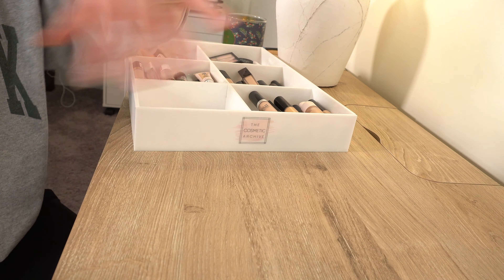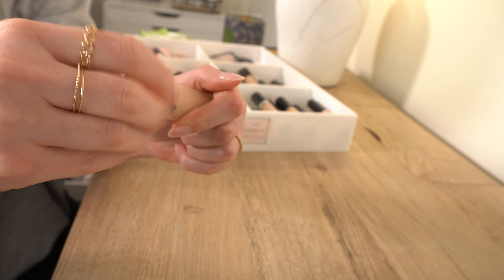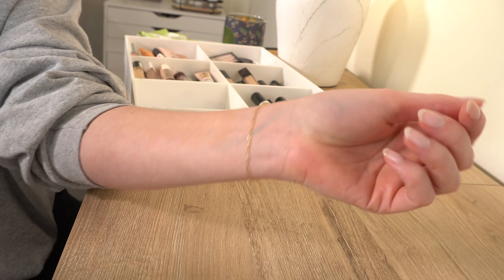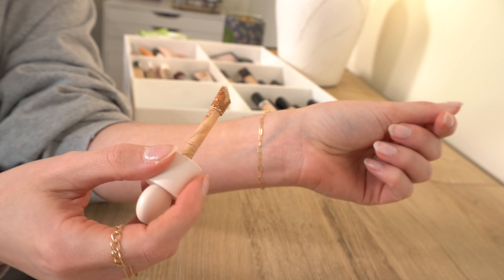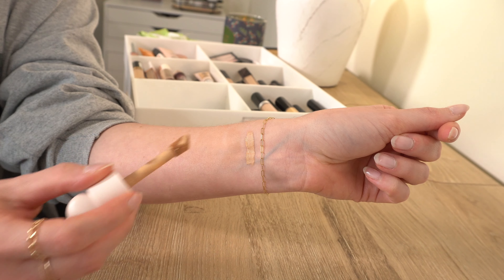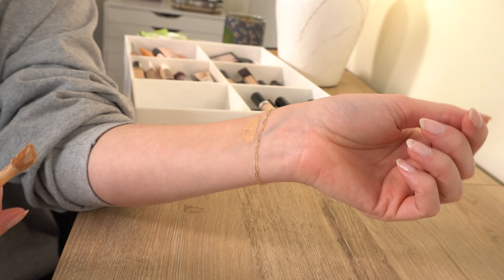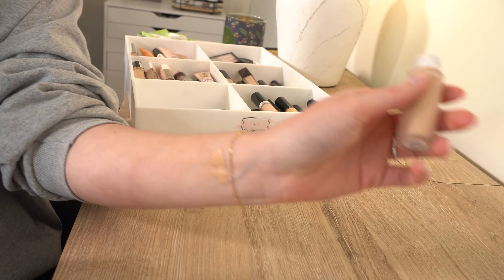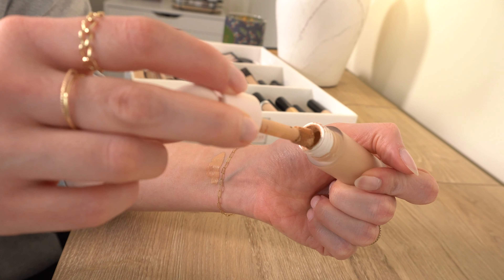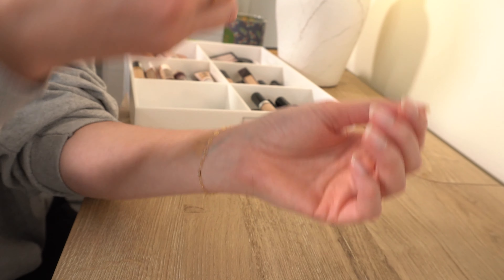Next we have the Rare Beauty Concealer. I had it in a lighter shade when it first came out and didn't like it, so I decluttered it. I went back and got shade 210 Neutral, which is a really good shade for me. I do really like this one — it's a medium coverage, pretty natural finish. It's not my favorite concealer, but I like it enough to keep it.